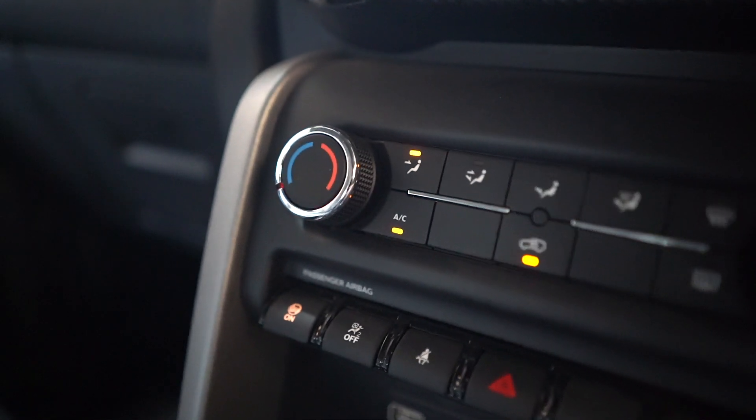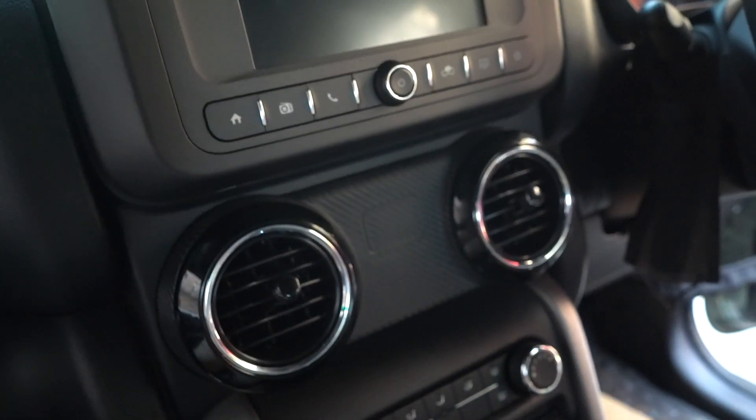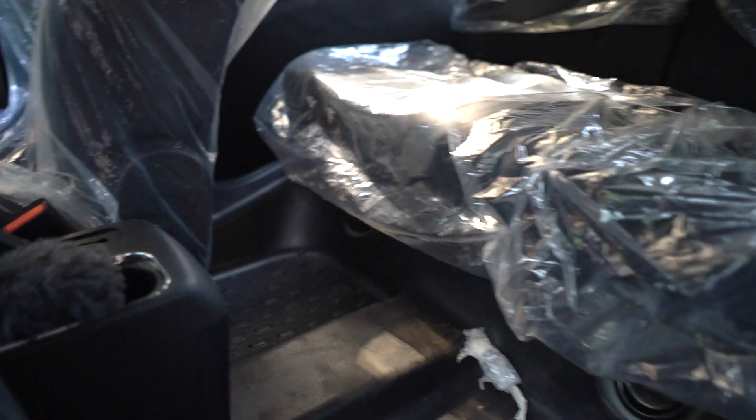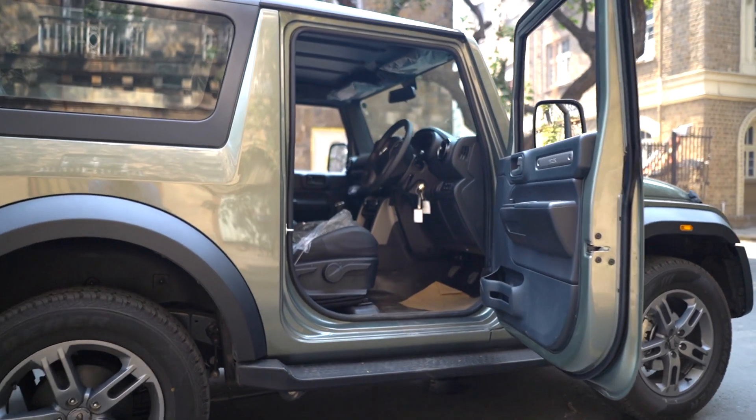AC controls are real easy and simple — nothing crazy. There are four air vents and I don't think there are any in the back, but it's a pretty tight cabin so it probably isn't needed. Steering feedback is really good and easy to drive.